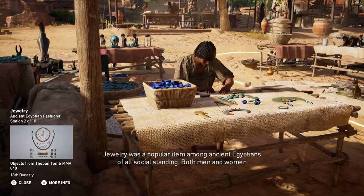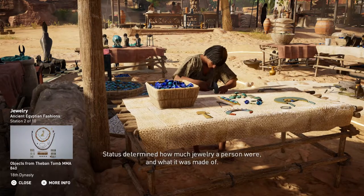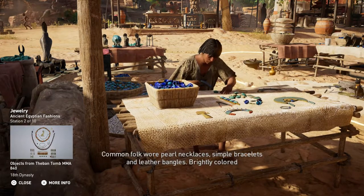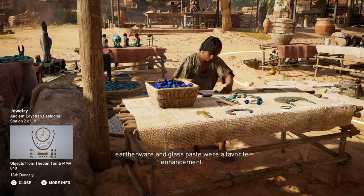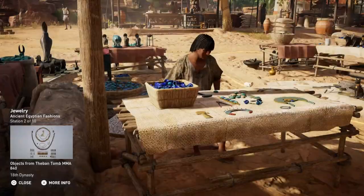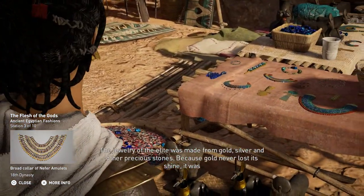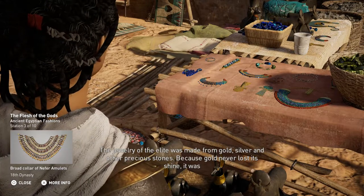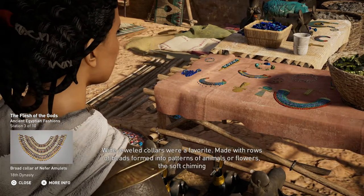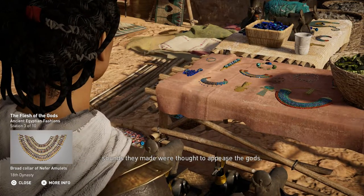Jewelry was a popular item among Ancient Egyptians of all social standing. Both men and women wore earrings, rings and bracelets. Status determined how much jewelry a person wore and what it was made of. Common folk wore pearl necklaces, simple bracelets and leather bangles. Brightly colored earthenware and glass paste were a favorite enhancement. The jewelry of the elite was made from gold, silver and other precious stones. Because gold never lost its shine, it was considered akin to the flesh of the gods. Wide jeweled collars were a favorite, made with rows of beads formed into patterns of animals or flowers — the soft chiming sounds they made were thought to appease the gods.